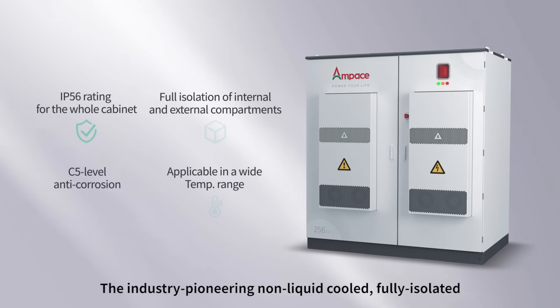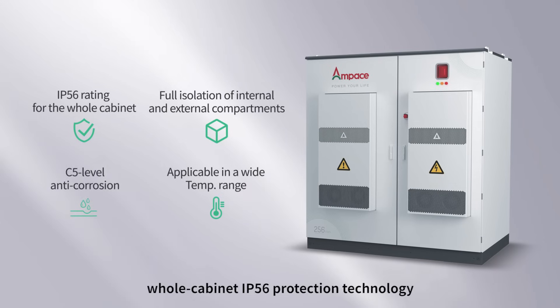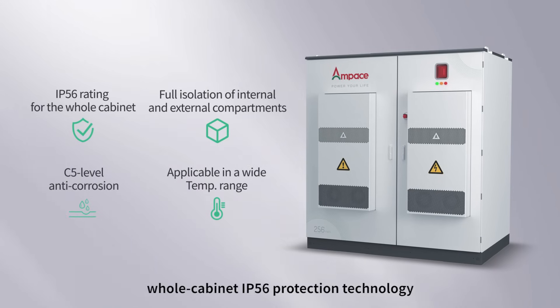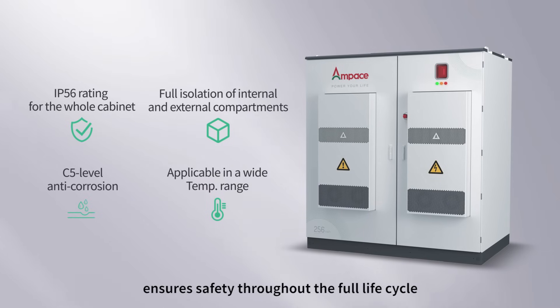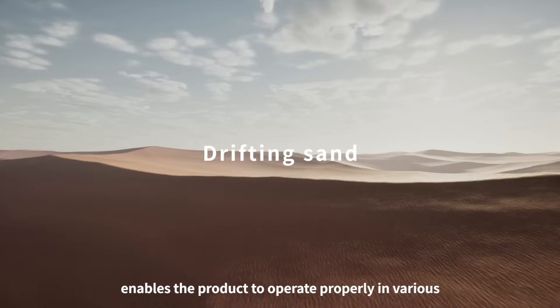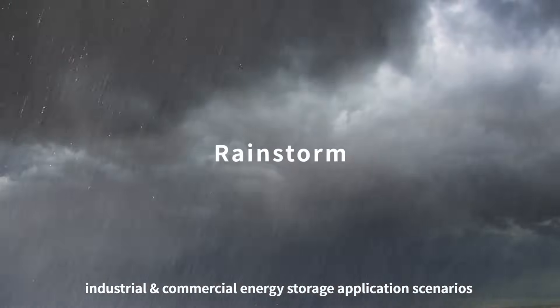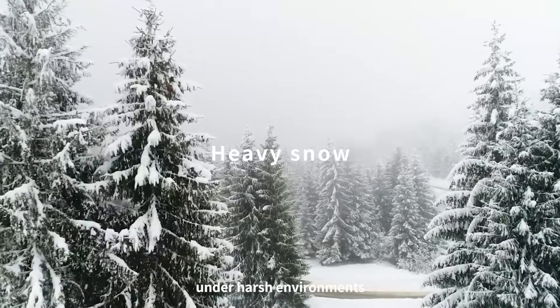The Systematic Directional Venting Design ensures safety around the cabinet, building overall safety from cells to system. The industry-pioneering non-liquid-cooled, fully-isolated, whole-cabinet IP56 Protection Technology ensures safety throughout the full life cycle, enabling the product to operate properly in various industrial and commercial energy storage application scenarios under harsh environments.